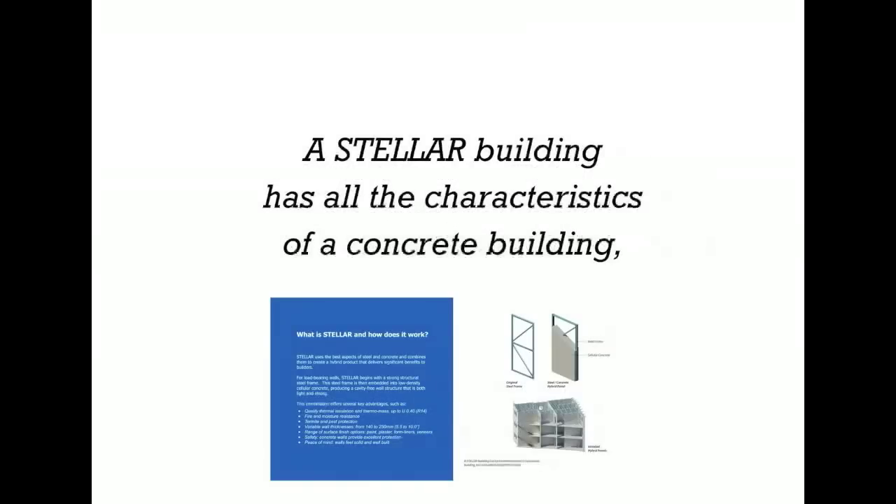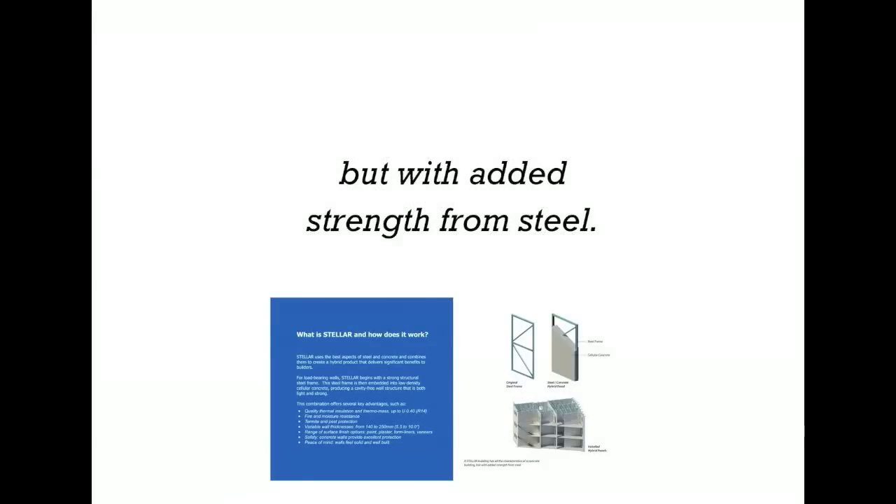A Stellar building has all the characteristics of a concrete building, but with the added strength from steel.